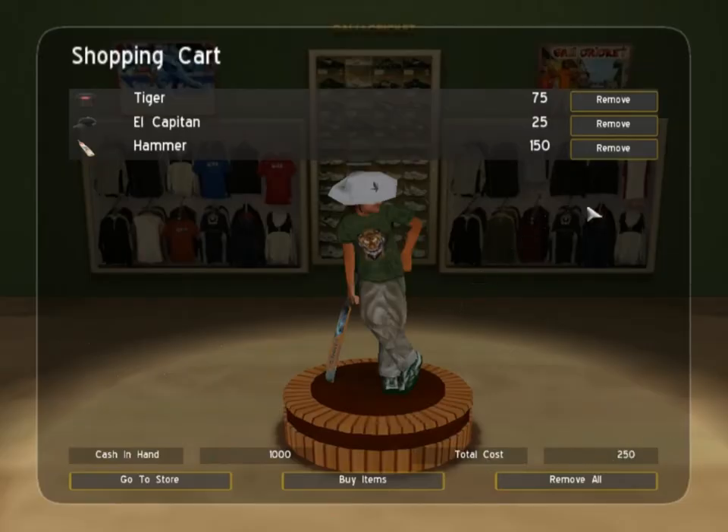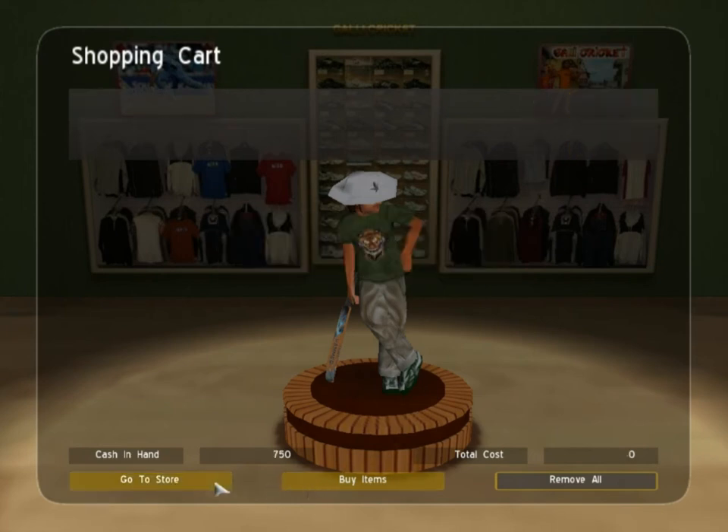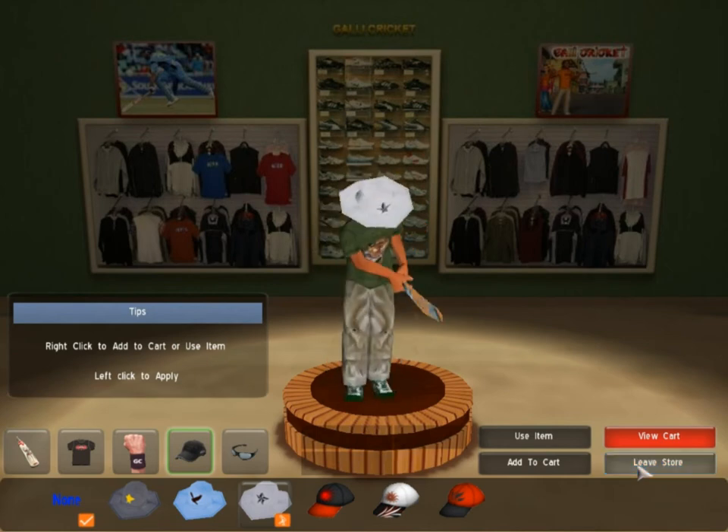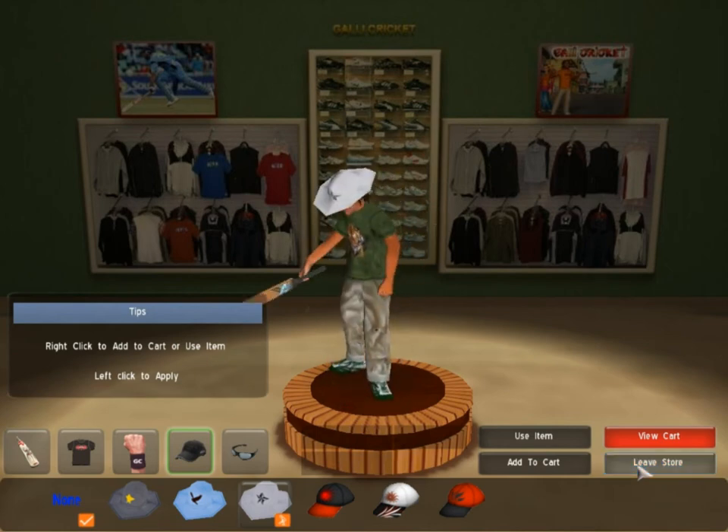Let's pick a hat and once you complete it, click on the buy items to complete your transaction. Get back to the store and press leave store to get back to the game.